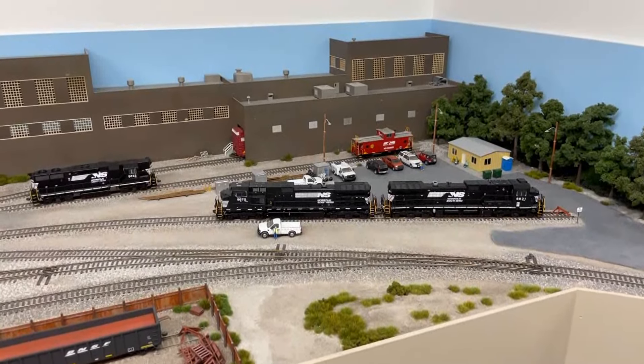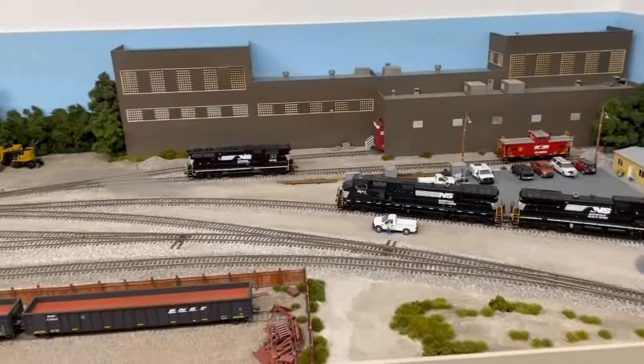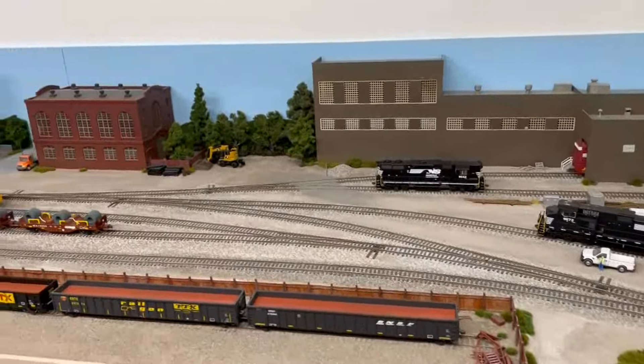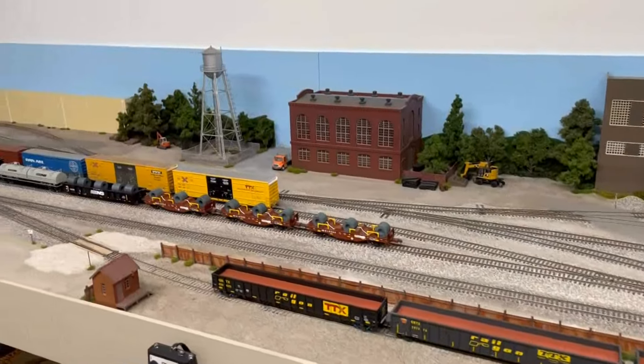Hi all and welcome to a late March/early April layout update. It's been quite a while since I've done a layout update and a lot has changed.